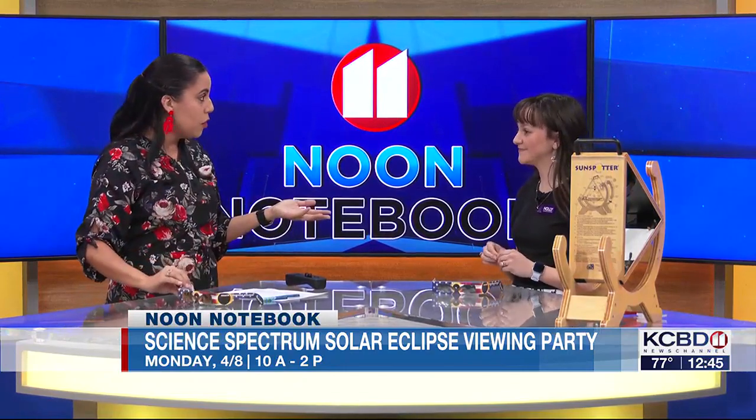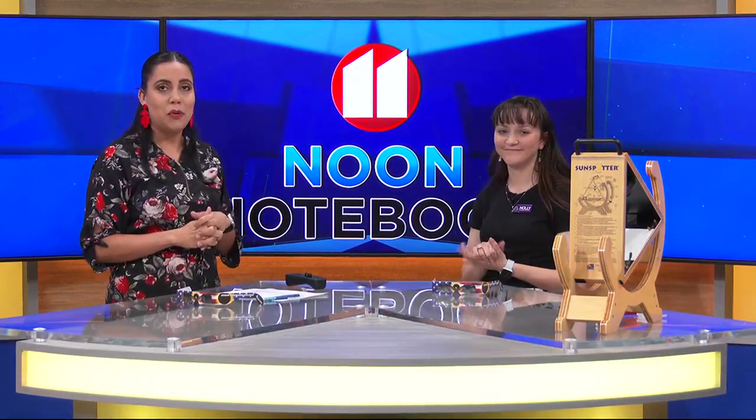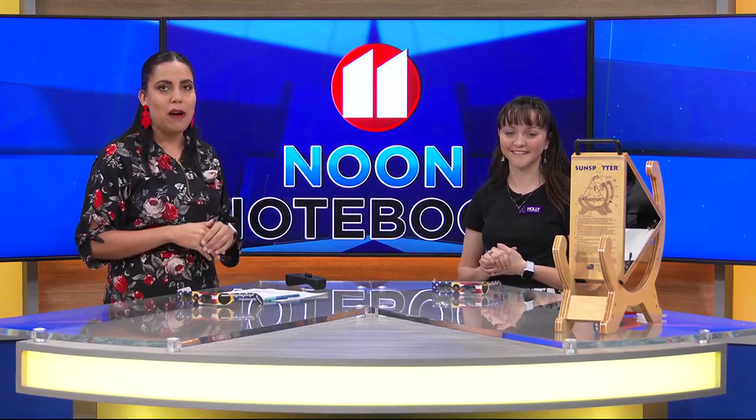If you want more information on this event, we'll have all of it on our website in the community news section. Stay with us — we'll be right back after this break.